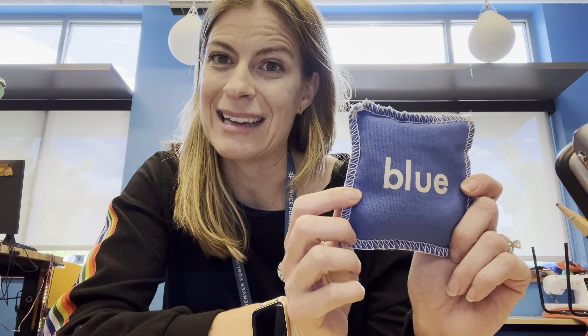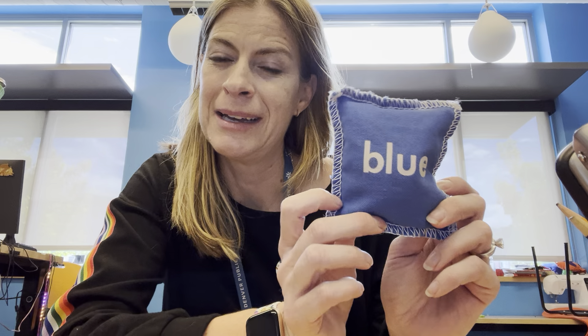We are going to get started with our letter of the day, and I wanted it to fit with all of the activities that we're going to be doing. So our first clue of what our letter of the day is — this bean bag. What color is this bean bag? It is blue — a blue bean bag. Does that give you any clues of what our letter of the day could be? It is B! A blue bean bag. Both those words start with the letter B.